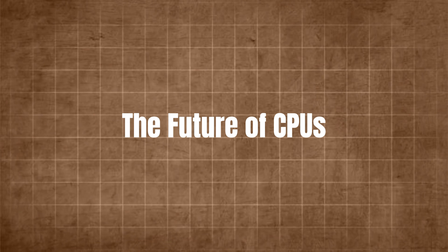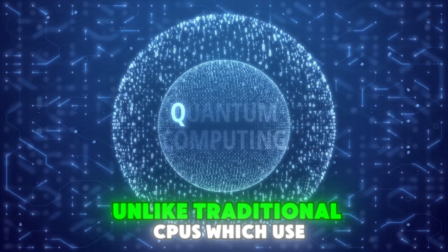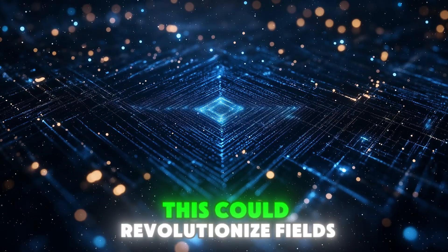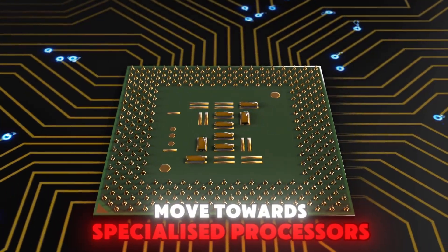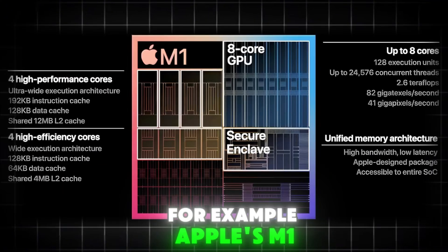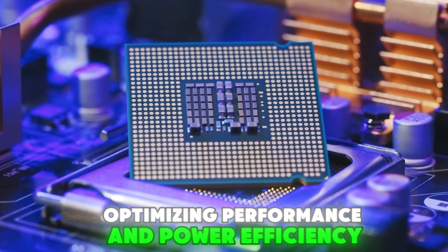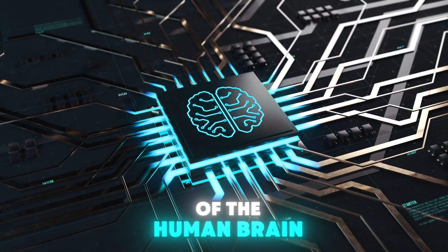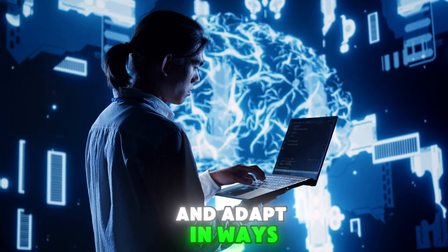The future of CPUs. One exciting area of development is quantum computing. Unlike traditional CPUs, which use binary code, quantum computers use qubits that can exist in multiple states at once — this could revolutionize fields like cryptography, medicine, and artificial intelligence. Another trend is the move towards specialized processors. While traditional CPUs are generalists, newer chips are being designed for specific tasks. For example, Apple's M1 chip combines a CPU, GPU, and other components into a single package, optimizing performance and power efficiency. There's also ongoing research into neuromorphic computing, which aims to mimic the structure and function of the human brain, potentially enabling breakthroughs in AI and machine learning.